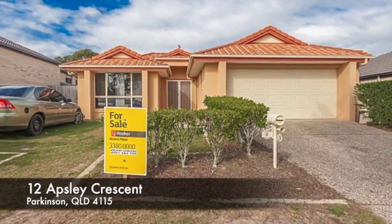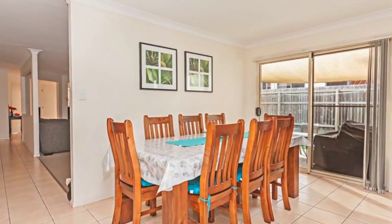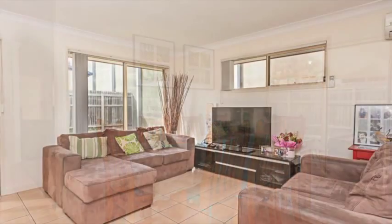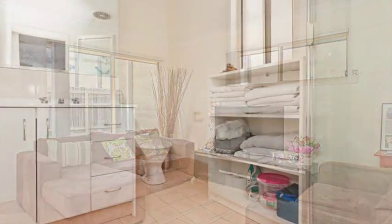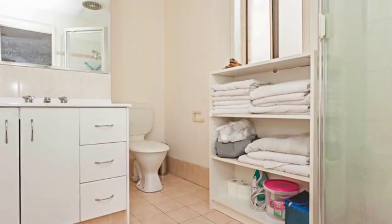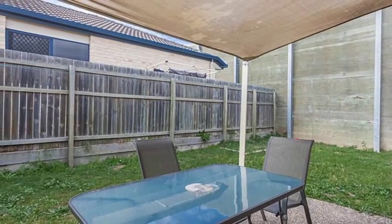An entry-level starter in Parkinson. Please note that recent sales will be made available for your convenience. This is an extremely rare opportunity to secure a property set in a prestigious and sought-after tree-lined locale, offering the practicality of being close to everything, with easy access to major highways and only five minutes from the major shopping in Sunnybank Business Center, with easy access to public transport.